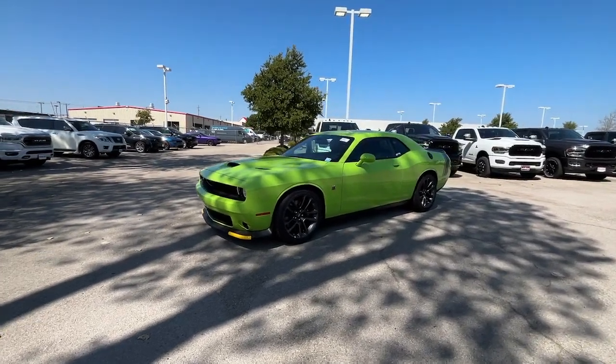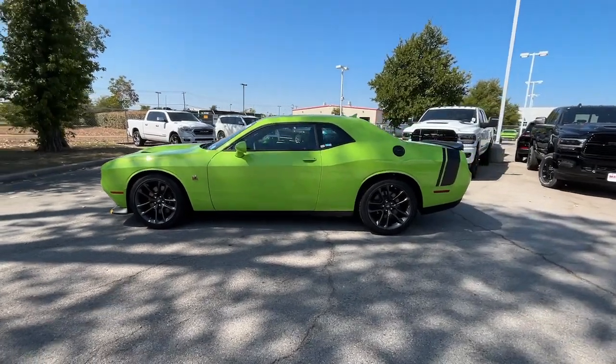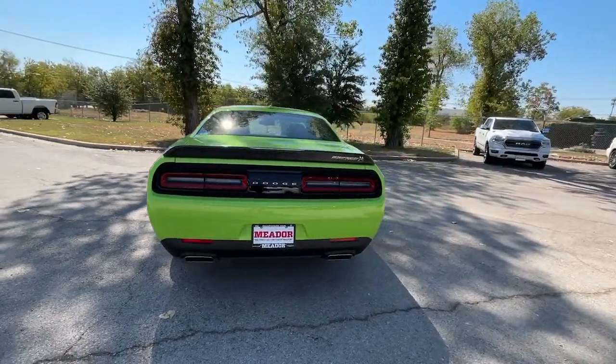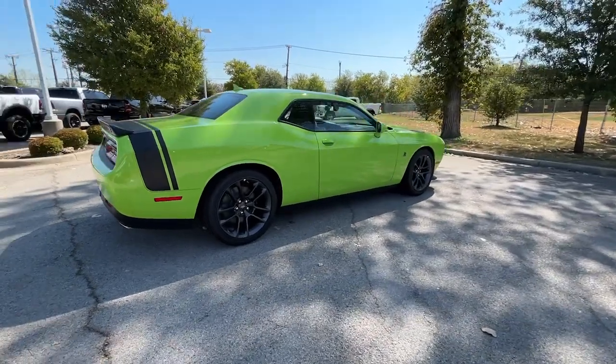Get acquainted with the 2023 Dodge Challenger. Drive with attitude in the uncompromising Challenger, the muscle car with a menacing stance and a fierce heart. Don't miss the chance to have the powerful ride you really want. Get into the Challenger and drive.